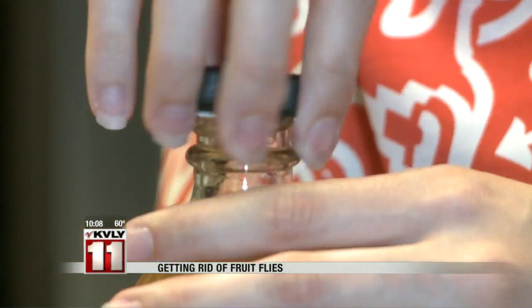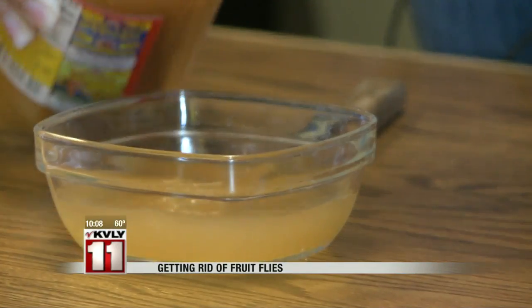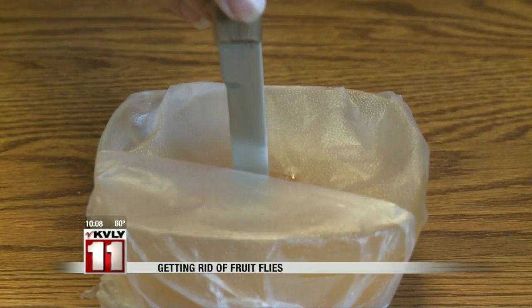One common method is using apple cider vinegar. Fruit flies can't resist it. Pour some into a container and cover it with plastic wrap. Next, poke holes for the flies to enter. They get trapped, and it's easy to dispose of them.